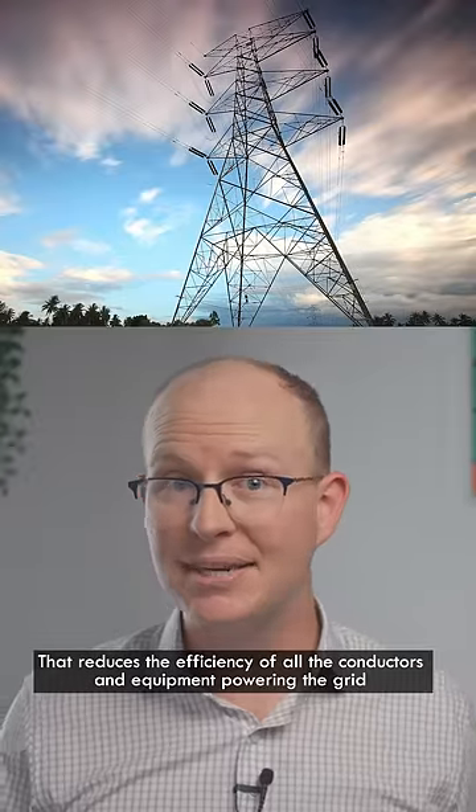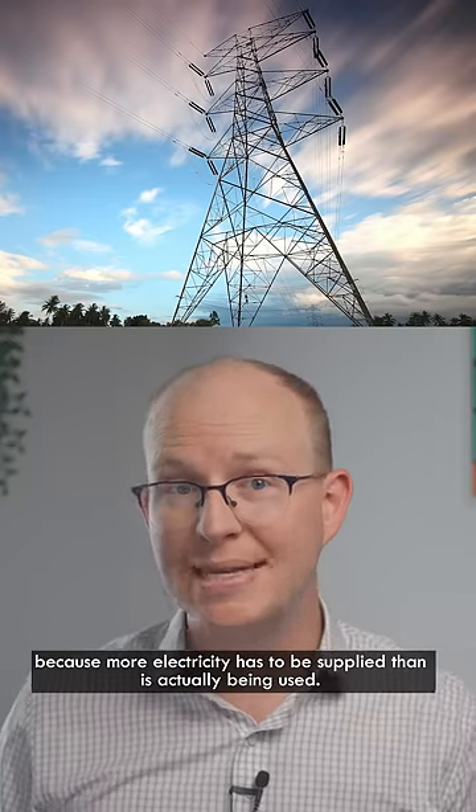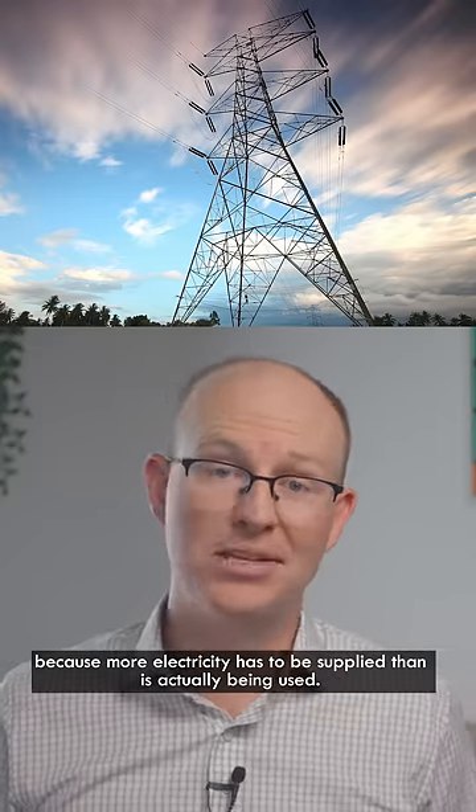That reduces the efficiency of all the conductors and equipment powering the grid, because more electricity has to be supplied than is actually being used.